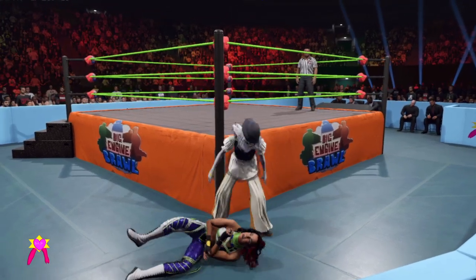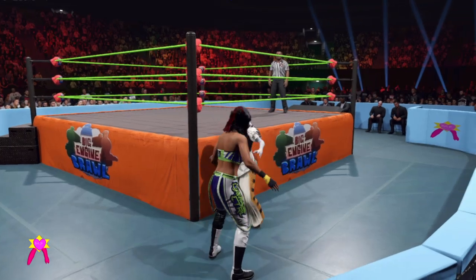Fujiwara armbar applied. Hard to grab or apply a proper hold after a move like that.